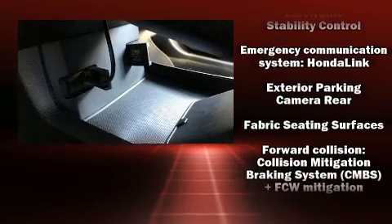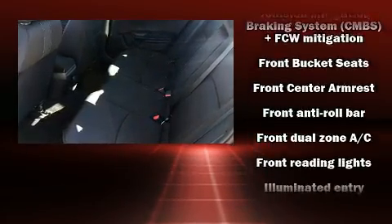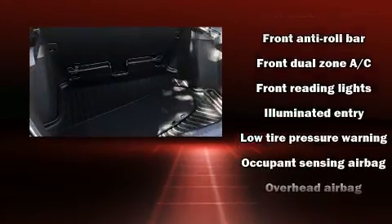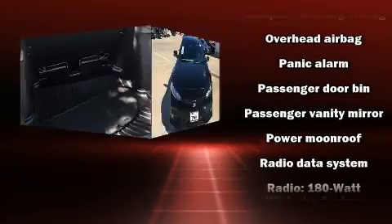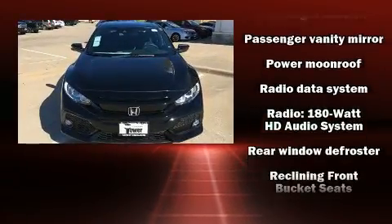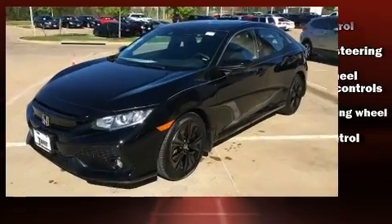Honda ensures the safety and security of its passengers with equipment such as ignition disabling, an emergency communication system, and four-wheel disc brakes with ABS. Adaptive cruise control maintains a preset distance behind the car ahead of you, simplifying highway driving and enhancing safety.